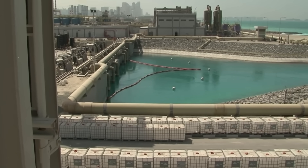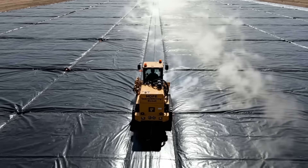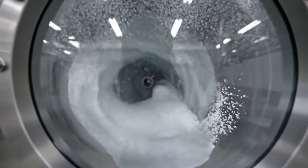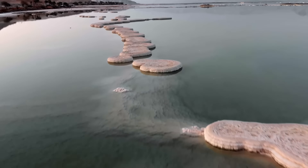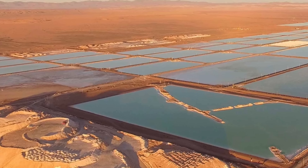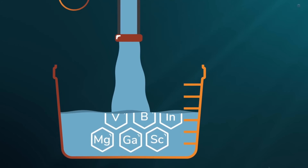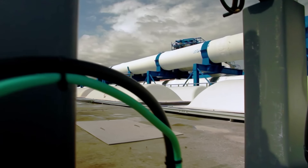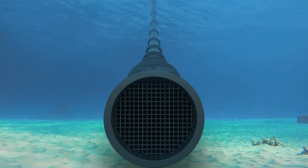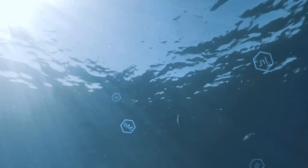Energy isn't the only environmental challenge. Desalination generates 31 million cubic metres of brine daily — 22% of global output. Pumping concentrated salt back to the ocean creates dead zones through increased salinity and temperature, causing coral bleaching and reduced biodiversity. The next phase targets reducing this impact. Brine mining projects aim to extract 2 million tonnes of sodium chloride annually, along with 3,500 tonnes of bromine, representing the first domestic production. Magnesium and potassium compounds suitable for fertiliser add more value, with revenue projections reaching $400 million per year by 2030. Zero liquid discharge technologies aim to treat brine as feedstock rather than waste.